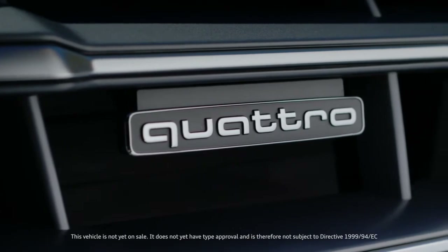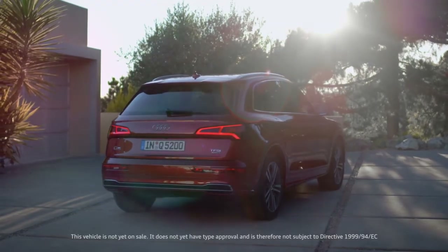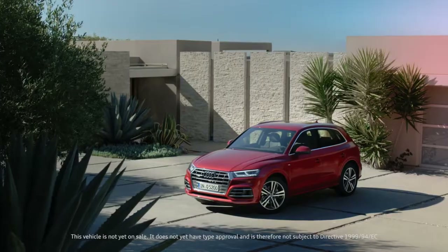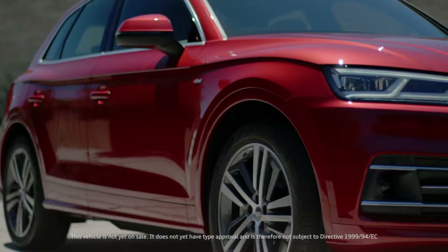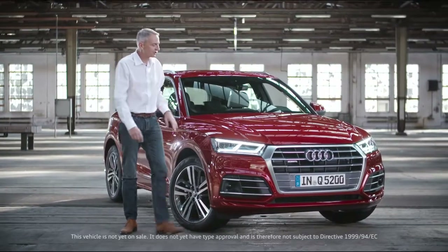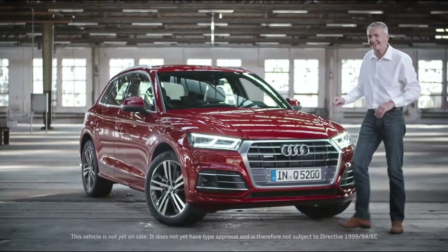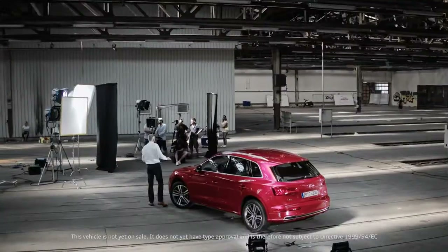The car is 34 millimeters longer than its predecessor, and yet the total weight of the car has dropped depending on the engine by up to 65 kilograms. Less weight means greater efficiency, and that's true here as well. All the four-cylinder versions boast a best-in-class drag coefficient of 0.30.